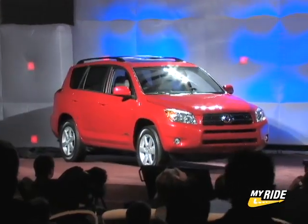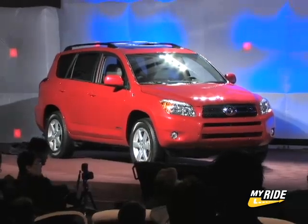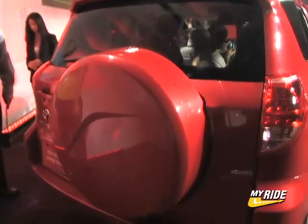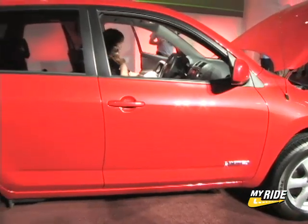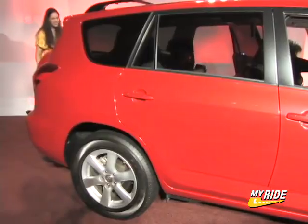This should please buyers who favor a sporty design. The all-new RAV4 will be offered in three distinct grades — Base, Sport, and Limited. Each grade will be available in two- and four-wheel drive and will be equipped with the Toyota Star Safety System. All things considered, the bigger and probably better third-generation Toyota RAV4 should be a hit.